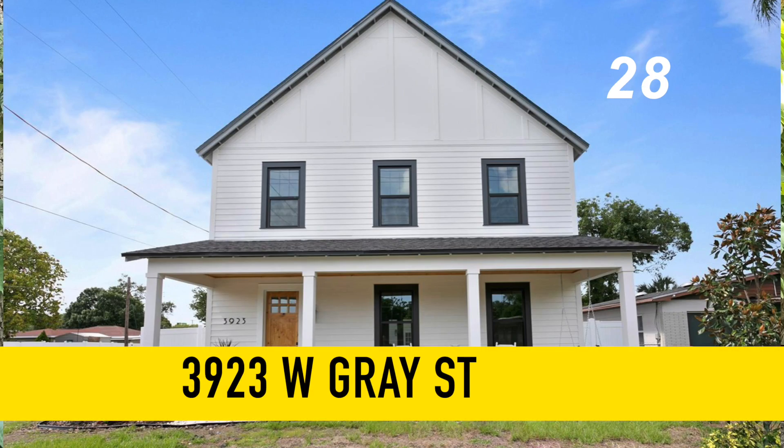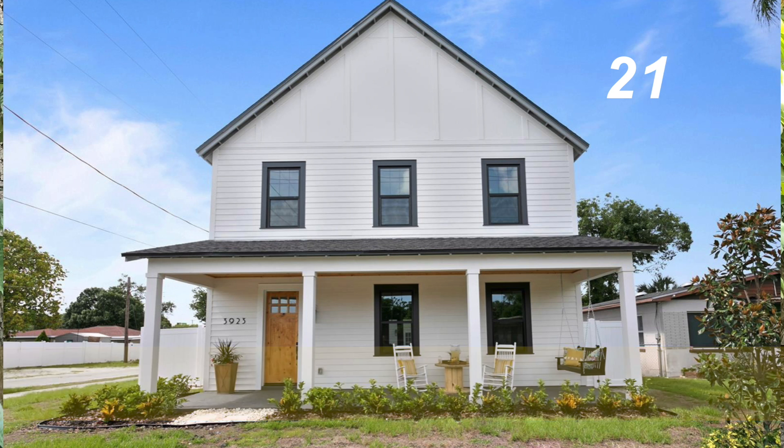3923 West Gray Street in the Midtown District. It's a newly constructed home, five bedrooms, three and a half baths, 2,400 square feet for $799,900.